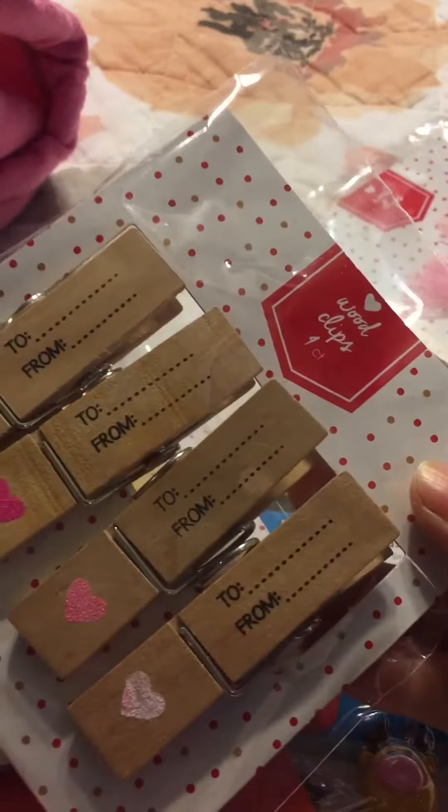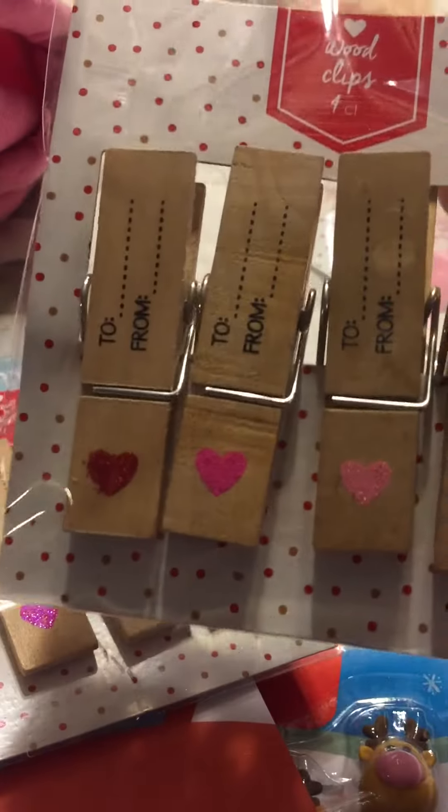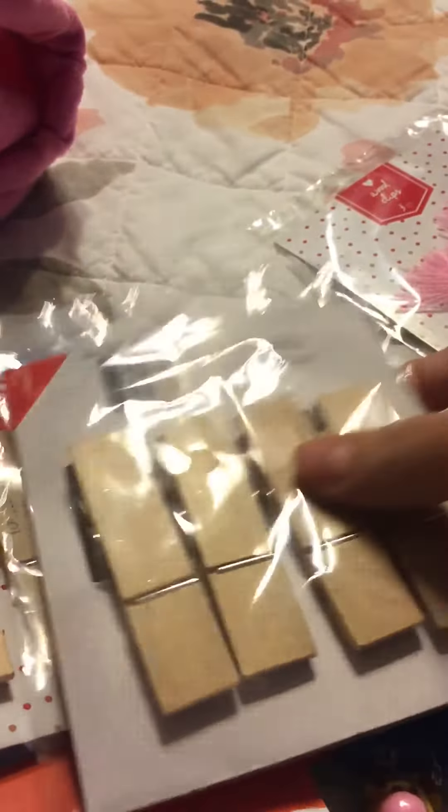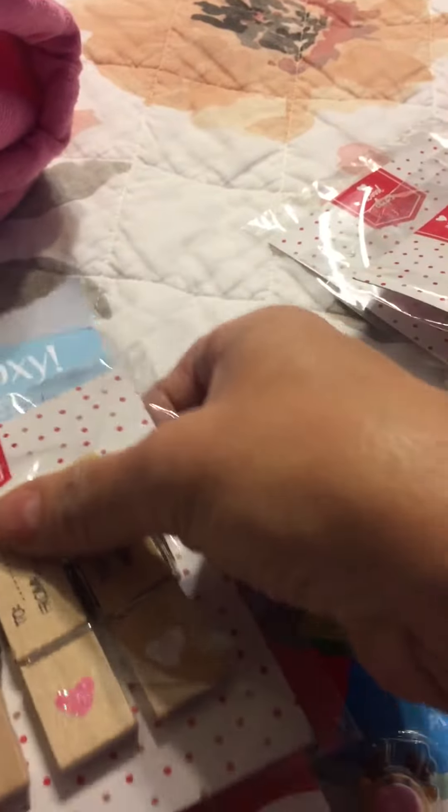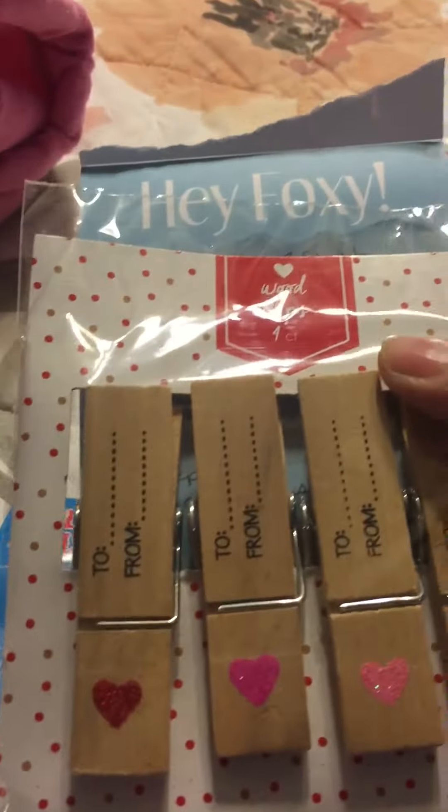I picked up these clothespins — they're the fatter, bigger ones — and I believe they were a dollar also. It says 'to and from,' so I think these would be really cool to put in those envelope bag treats or whatever.